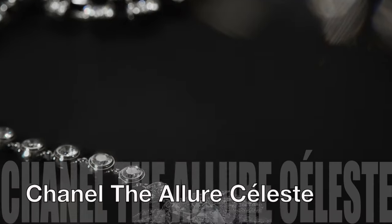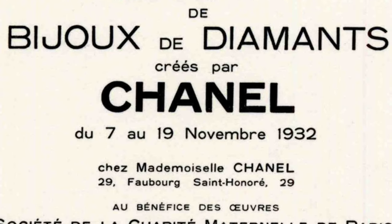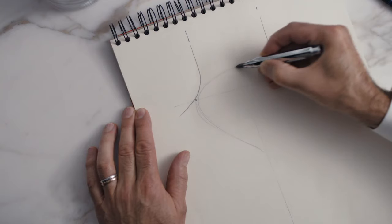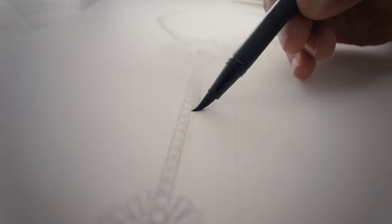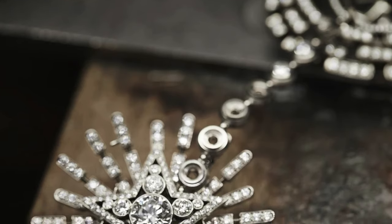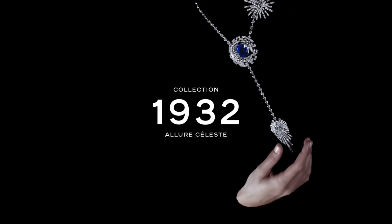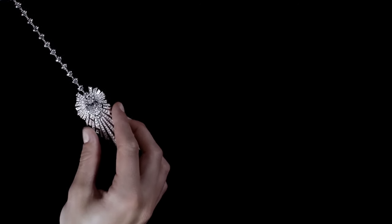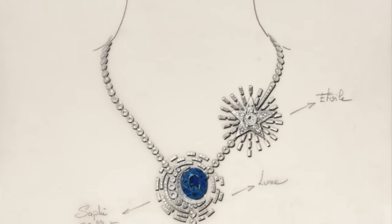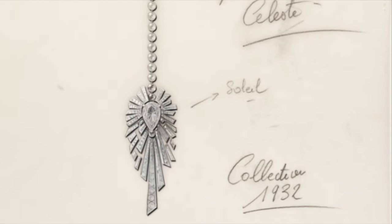Chanel Allure of Celeste Necklace: Nine decades have elapsed since the audacious launch of Gabrielle Chanel's sole high jewellery collection, Bijoux de Diamants, a courageous endeavour amidst the throes of the Great Depression. Today, Chanel pays homage to the celestial motifs that grace the original jewels, as exemplified by the mesmerising Allure of Celeste Diamond and Sapphire Necklace, a true centrepiece in this opulent collection.